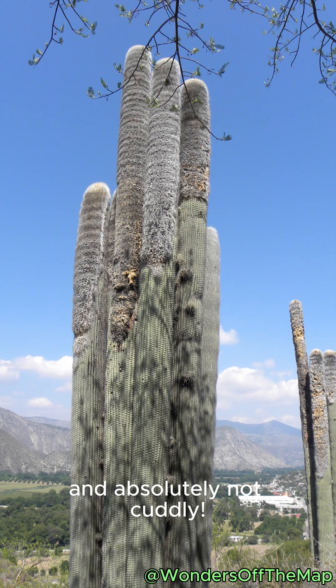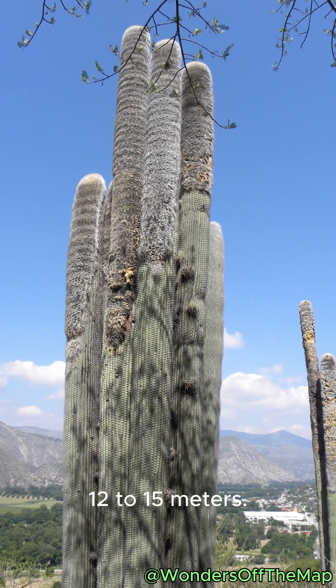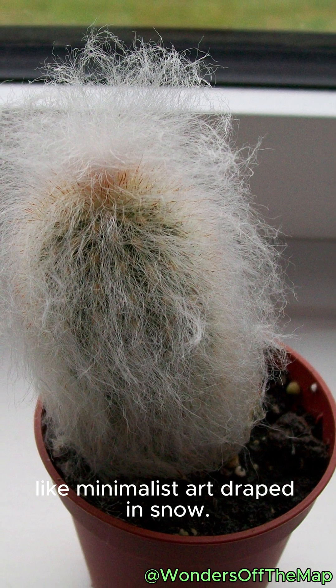Beautiful and absolutely not cuddly. In the wild, it can tower 12 to 15 meters. In pots, it's the opposite — slow, compact and sculptural, like minimalist art draped in snow.